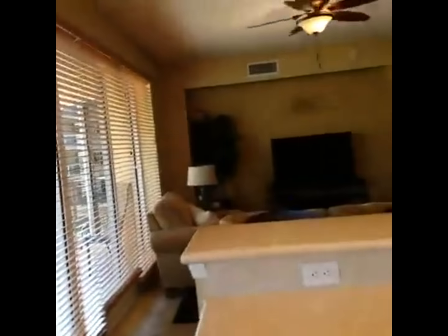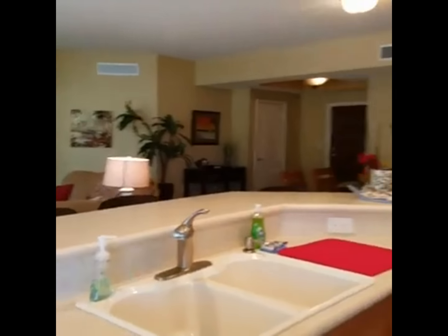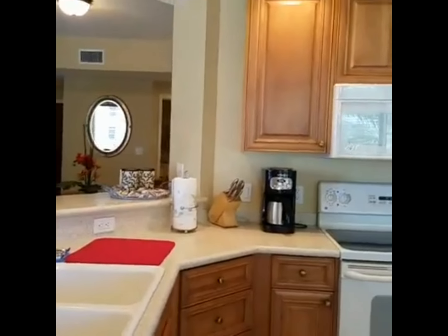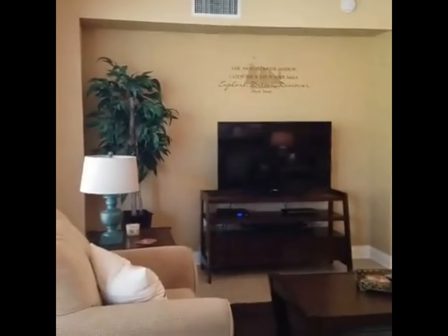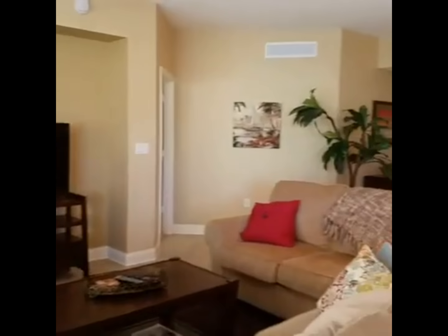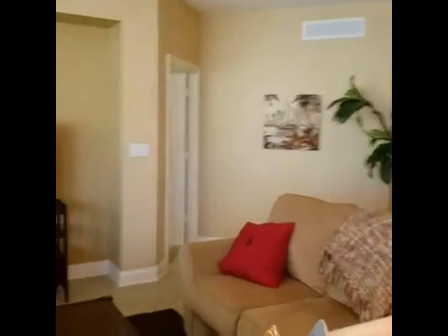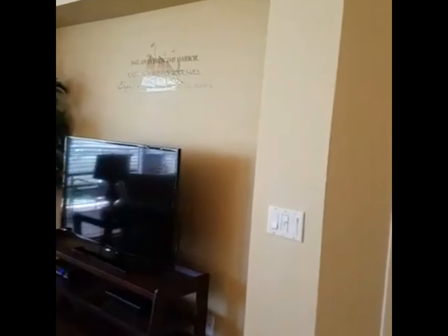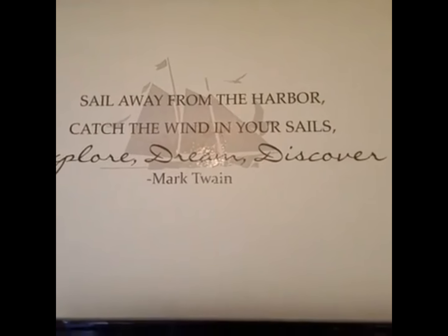This is the kind of setup you get in a vacation rental. What they don't have that hotels have: you're not going to get a daily cleaning, and you'll get starter soaps but not a month's supply if you're here for a month. It's basically a home away from home. There's a nice big TV and some wall decor — 'Sail away from the harbor, catch the wind in your sails, explore, dream, discover' — Mark Twain.